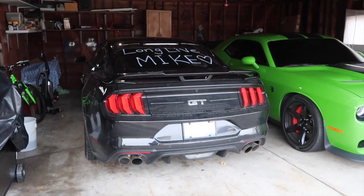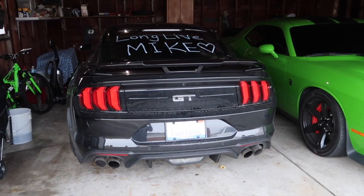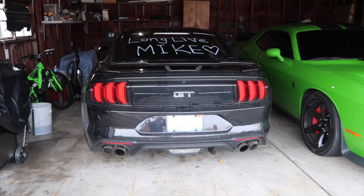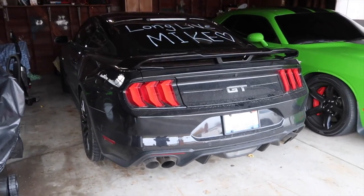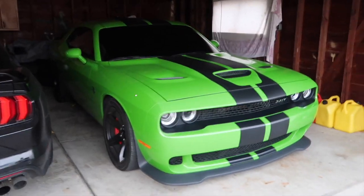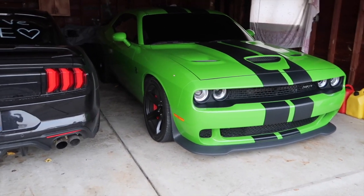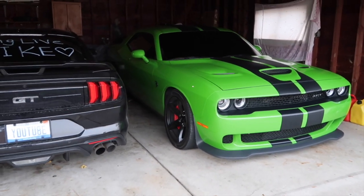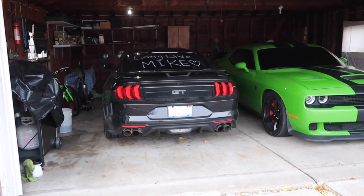So if you're new to the channel, here are the cars on the channel. We have a 2018 Ford Mustang with the 10-speed — this thing is on E85 and has an intake, making 471 to the wheels. Then we have the 2017 Challenger Hellcat, also on E85 with all the good stuff, making 900 to the wheels.